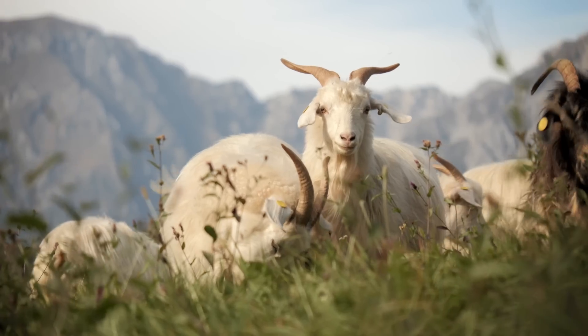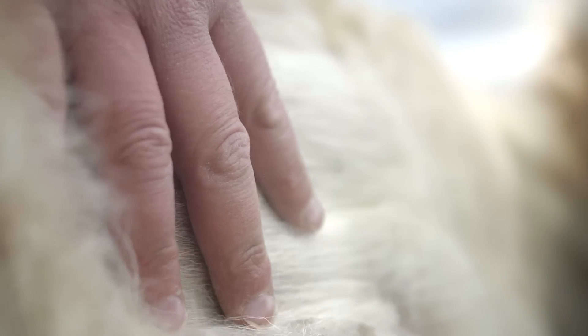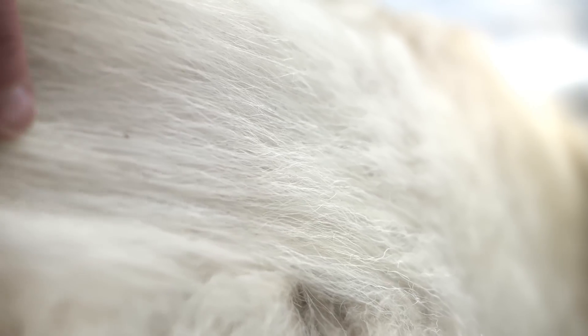Cashmere fibers come from a special breed of goat — in particular, the inner layer of that goat's coat. These light, fluffy strands trap and hold air around the goat, creating a warm, insulating guard against the winter cold.